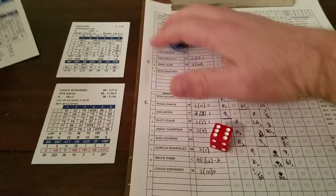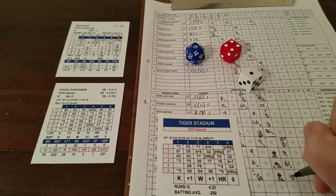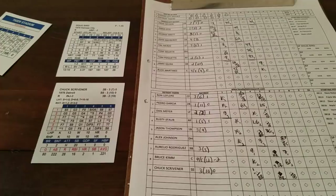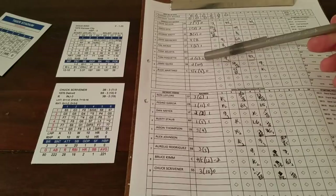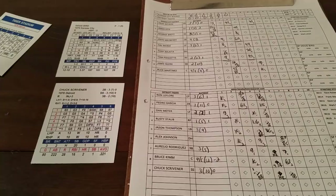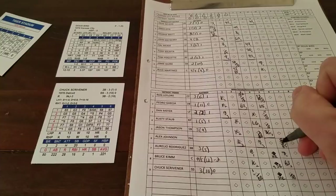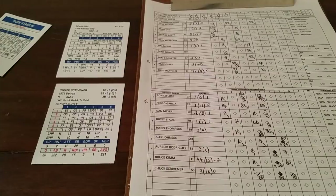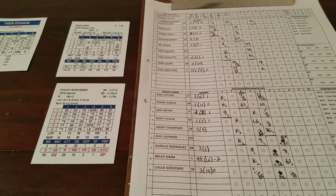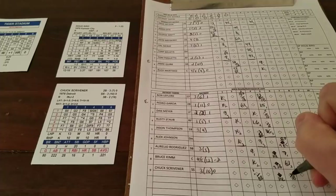Scrivener — 6-3 ballpark chance. Tiger Stadium 4-1, single to right plus. Johnson's BR rating is 3, two outs, right fielder Poquette adds 1, plus 1 for single to right — total of 6, so Johnson scores automatically. Now checking if Scrivener gets the extra base: BR is 3, arm rating is 1, so 1-4 to make it — and he does. Scrivener ends up with a double. Tigers now lead 4-0.